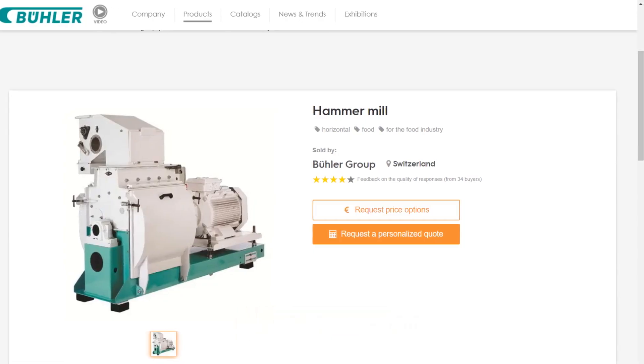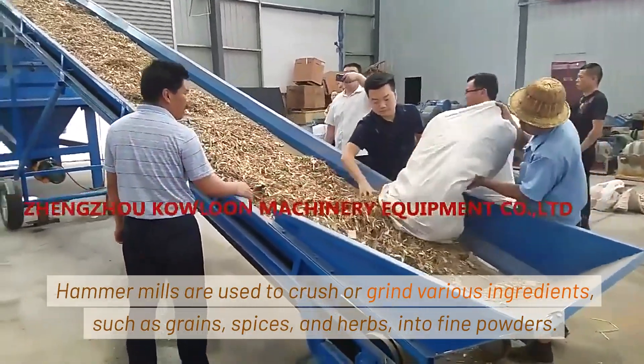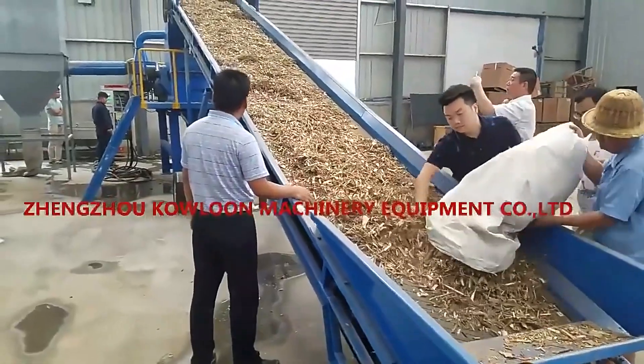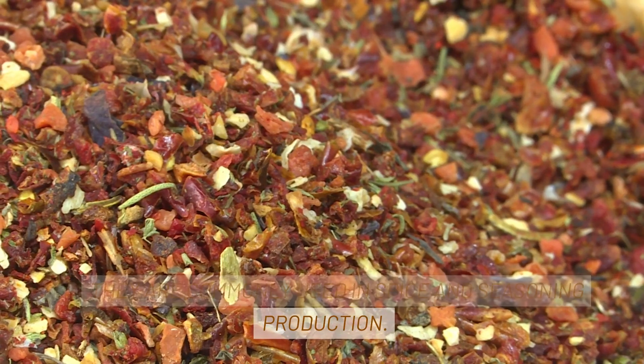3. Hammer Mill. Hammer mills are used to crush or grind various ingredients, such as grains, spices, and herbs, into fine powders. They are commonly used in spice and seasoning production.